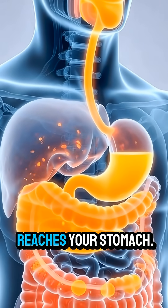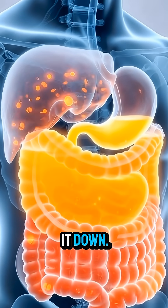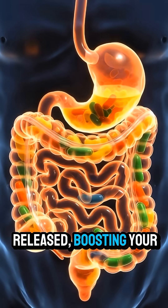Next, the juice reaches your stomach. Stomach acid and enzymes further break it down. Vitamin C and natural antioxidants are released, boosting your immune system.